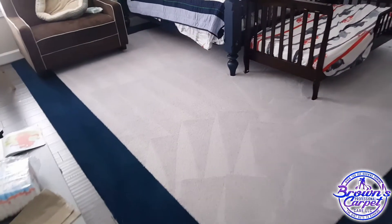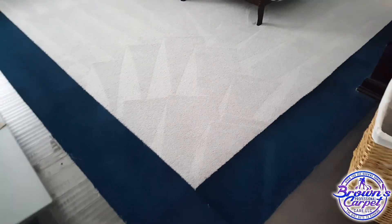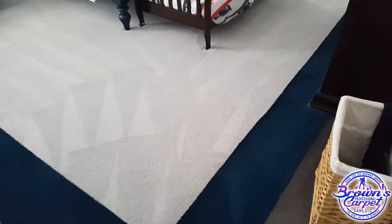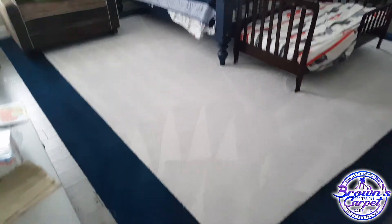All right guys, I'm rinsing now. Let's see how these carpets came out. Just came out beautiful guys — the pet stain she was worried about is already gone, as you can see after the rinse. I'm using an all fiber rinse as well.